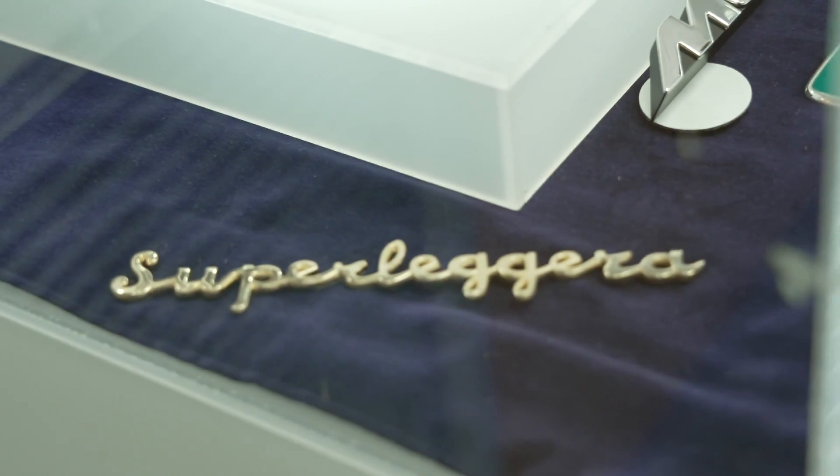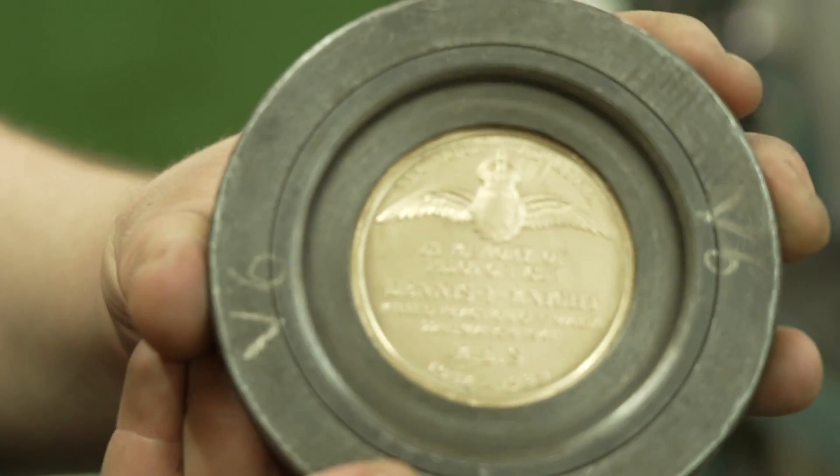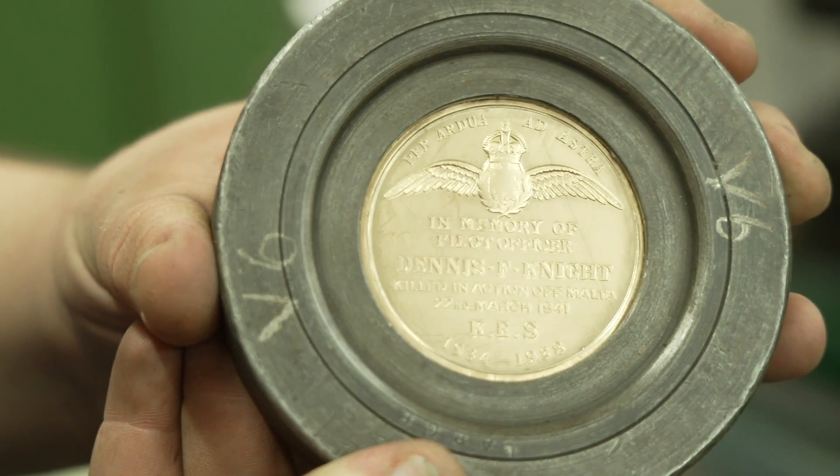They don't pass it on to the next pair of hands until it's signed off. If there's an issue, they hold it back and quarantine it — which is why standards are so high. In the last year they supplied around 35,000 badges to Aston Martin with a zero percent reject rate. That also equates to just under 90,000 components because some badges are multi-part. Zero rejects across 90,000 separate components.